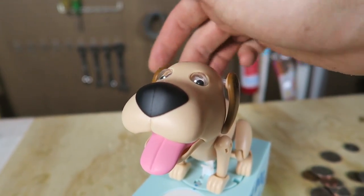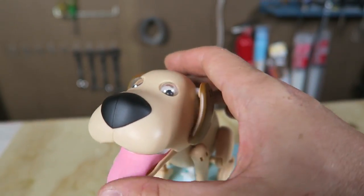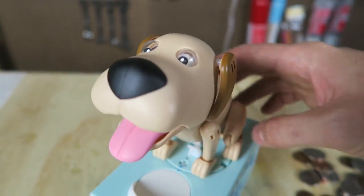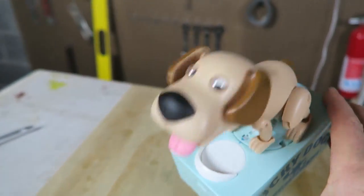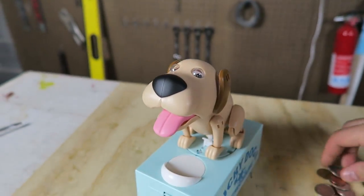Look at that — all of his ears are spinning. His tongue is movable, his eyes are movable, the tail is movable. Everything is movable on this piggy bank. It's so awesome.